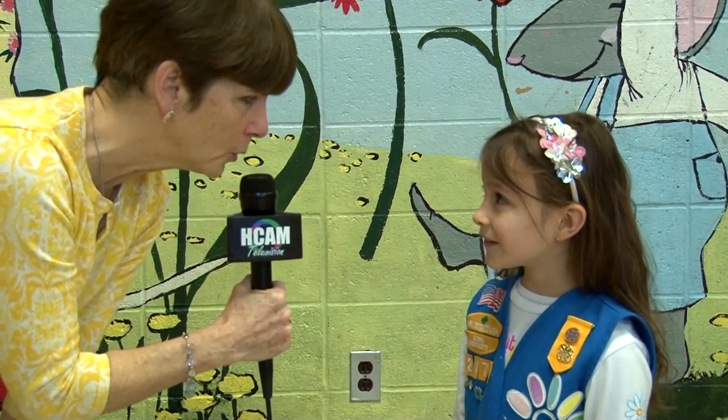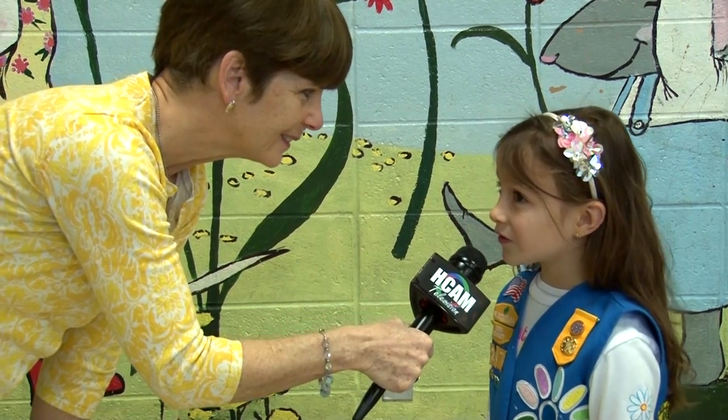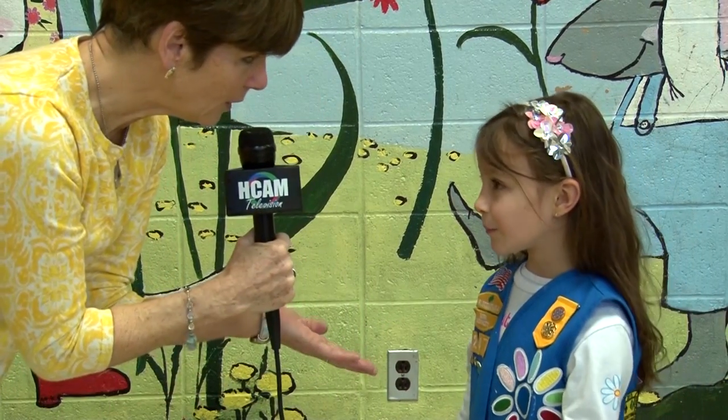Are you organized in school and at home too? Yes. How are you organized? Do you have things organized in your bedroom? I put my books on the bookshelf and I put my jewelry in the jewelry box. Great — so you can find it when you need to find it. Thank you so much, Julia.